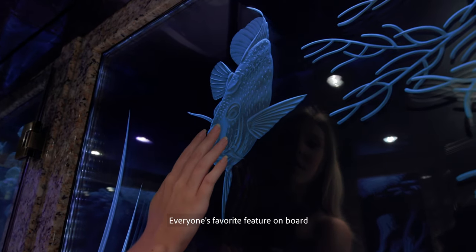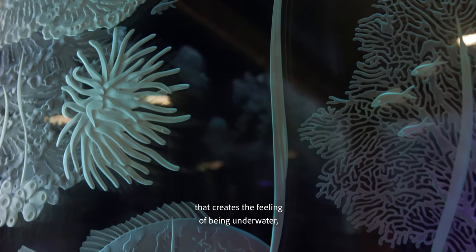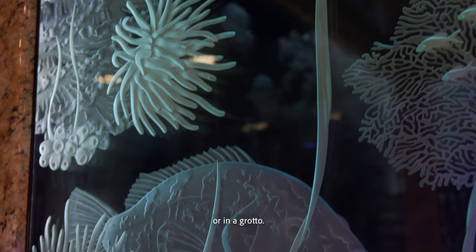Everyone's favorite feature on board is the wrap-around, backlit, etched glass that creates the feeling of being underwater or in a grotto.